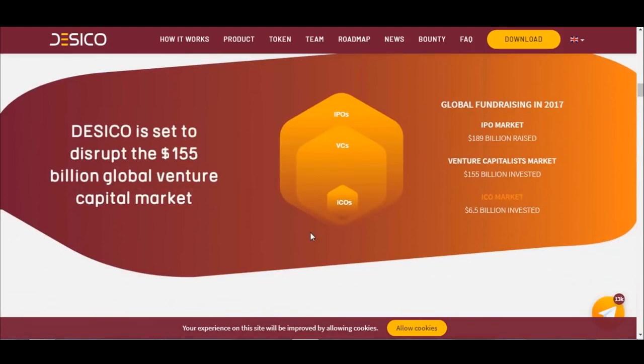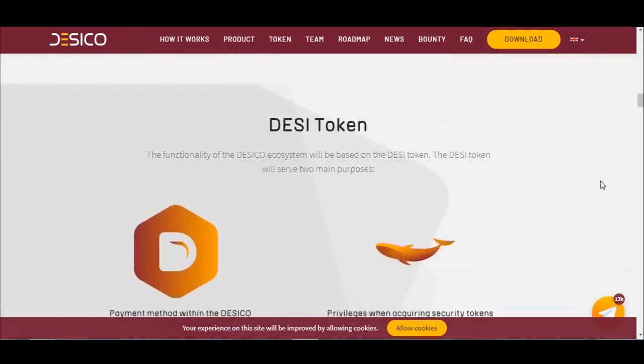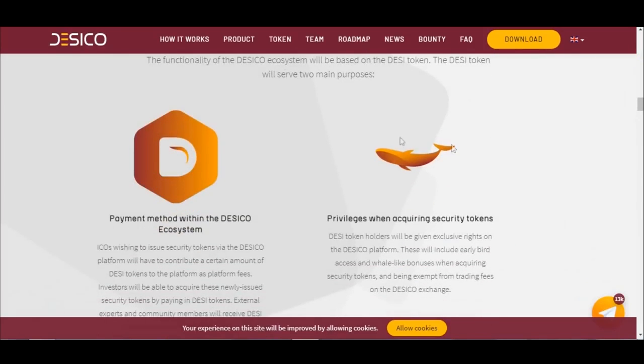Dasical is set to disrupt the $155 billion global venture capital market. Global fundraising in 2017: IPO market raised $189 billion, venture capital market invested $155 billion, and ICO market invested $6.5 billion.